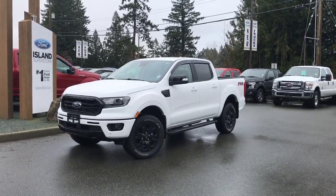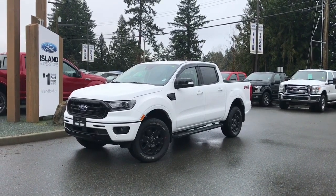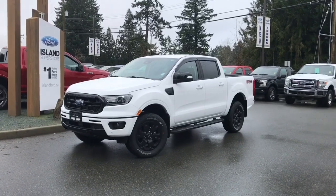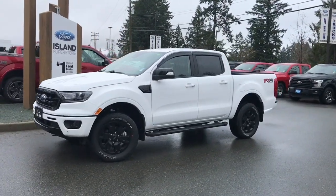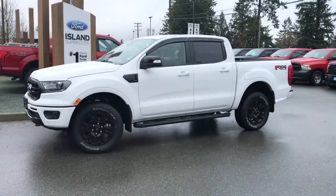Joining us today at Island Ford Superstore located on Norcross Road in Duncan, BC, off the Trans-Canada Highway. We're in the Cowichan Valley on Vancouver Island. You can visit us online at islandford.ca for more information and a full description of this vehicle.